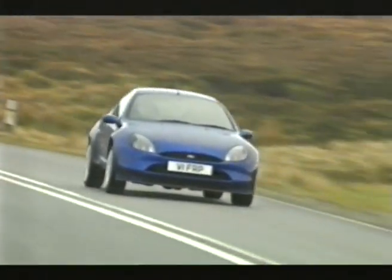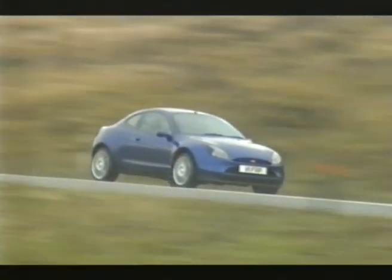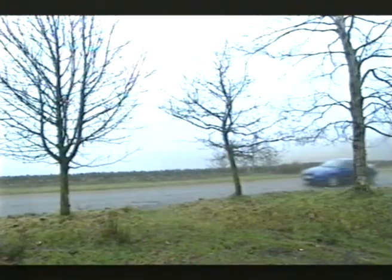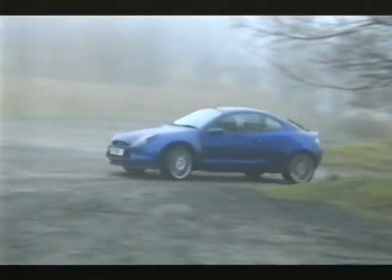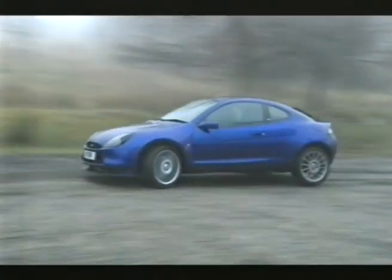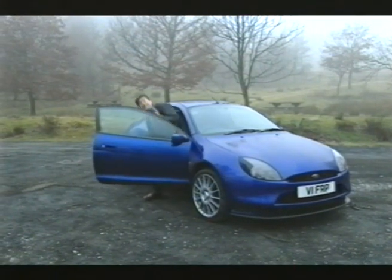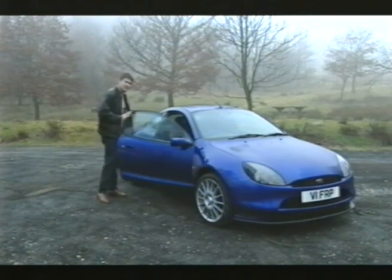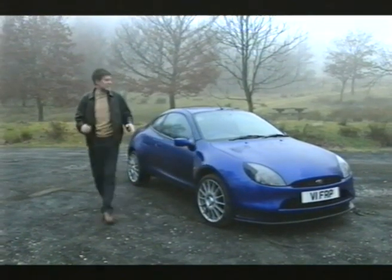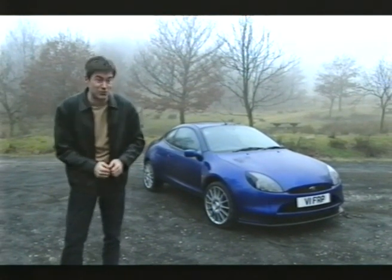Engine tweaks up the power to 153 bhp. But when you actually look at the figures, it's only three miles an hour faster than the standard Puma and about half a second quicker to 60. Yes, the driving experience is much more fun, but it's not eight grand more fun. This Puma will set you back a huge £22,750, which is hard to justify. I'm sorry — I know that the Racing Puma will be on the top of every kid's wishlist, but you simply can't sensibly recommend it to anyone. It's just an overpriced child's toy.